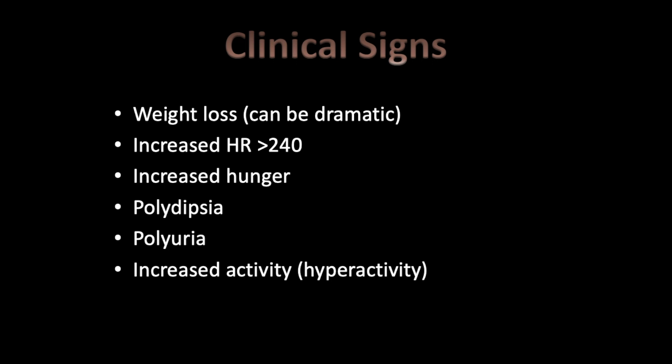Some clients have also reported a change in their cat's meow. If there is a tumor on the thyroid gland, it can impede on the larynx, pushing into it and changing the pitch of the meow.